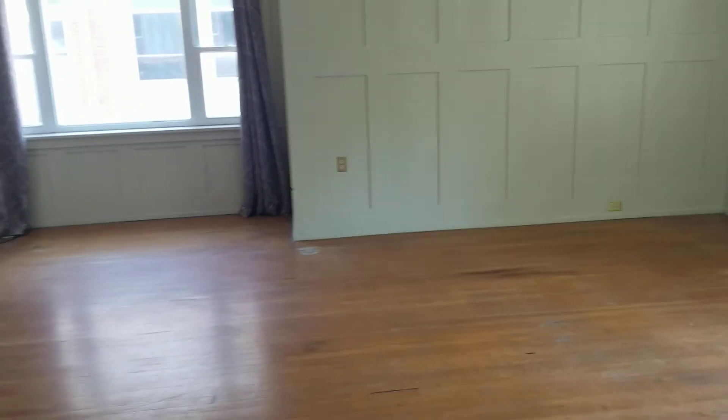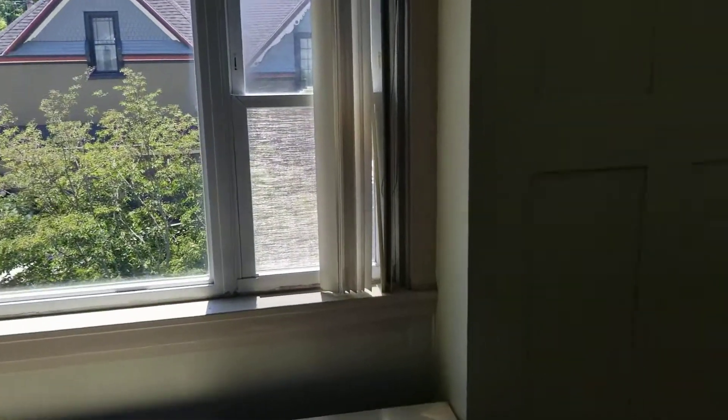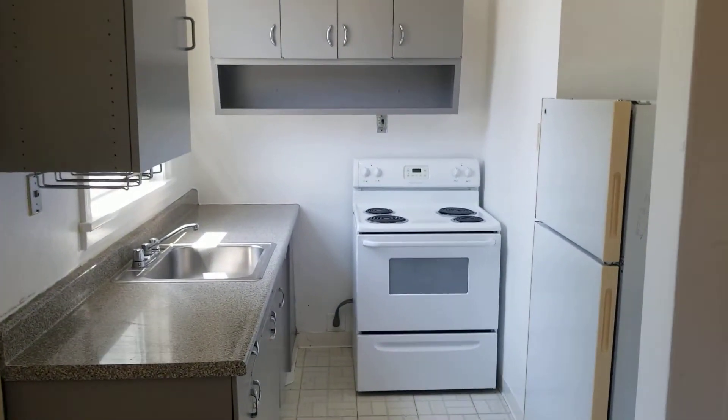Hi everyone, Andrew Schultz, Principal Broker with OwnBuffalo Inc. here. Today we're at 292 Summer Street in Buffalo. This is the upstairs rear apartment and this is a one-bedroom. We're gonna give you a quick video tour here starting with the kitchen.